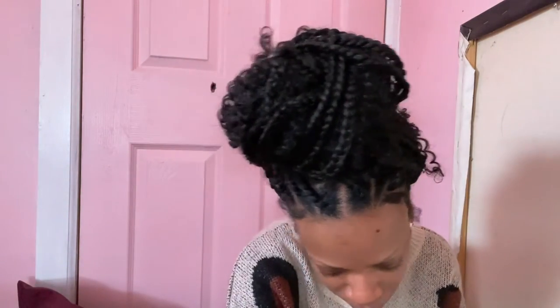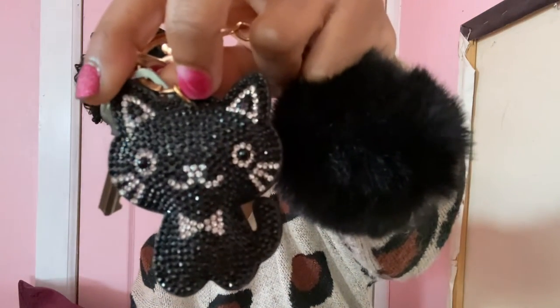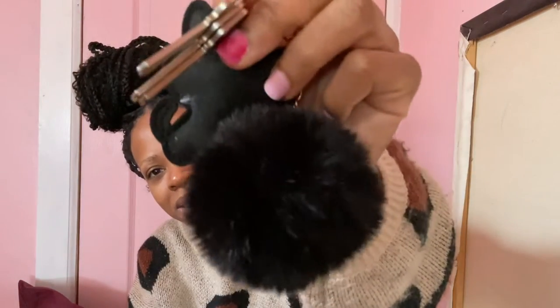The next bag charm has keys on it, so I guess this can be a keychain. With all these bag charms, you can wear them as a keychain or a bag charm, but I'd rather wear them as a bag charm. This one has house keys and it's a black cat encrusted in rhinestones, wearing a little tuxedo bow and a smiley face. It also comes with a nice soft pom-pom and gold hardware. I like this one a lot.